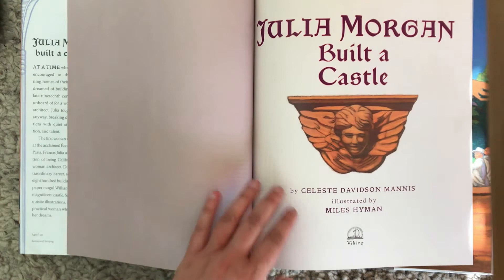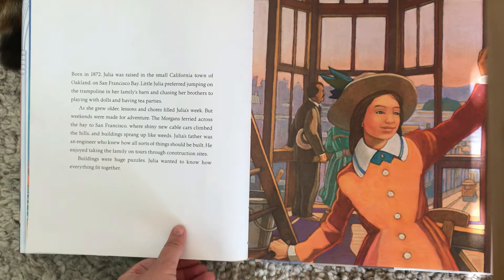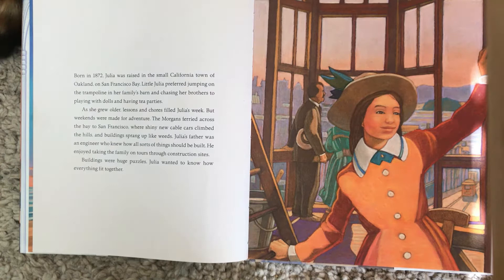Julia Morgan built a castle. Julia Morgan loved to build. Born in 1872, Julia was raised in the small California town of Oakland on San Francisco Bay. Little Julia preferred jumping on the trampoline in her family's barn and chasing her brothers to playing with dolls and having tea parties.